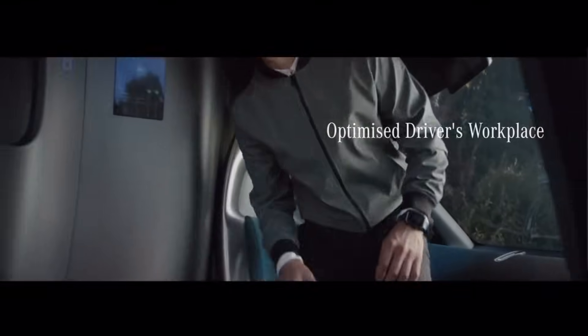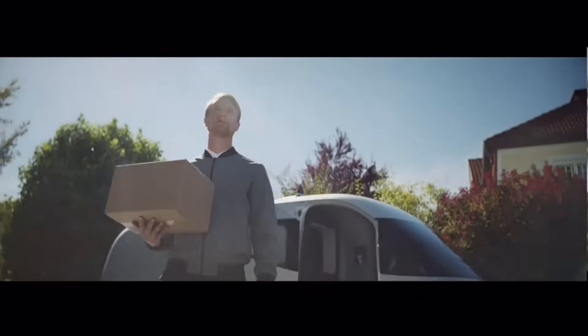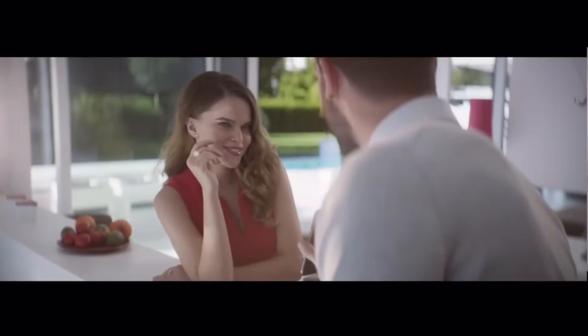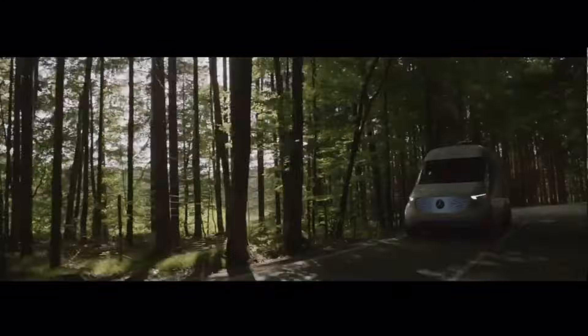Late deliveries to residential areas are also possible thanks to the nearly silent electric drive technology, which helps meet the increasing demand for same-day delivery services. A package dispenser and two drones that can deliver items autonomously within a 10-kilometer radius are part of the Vision Van's intelligent cargo space management system that automates package delivery.